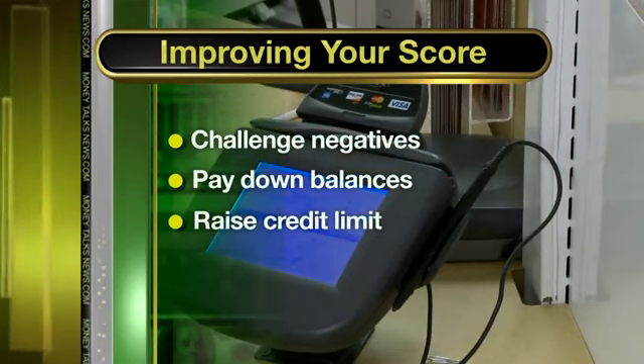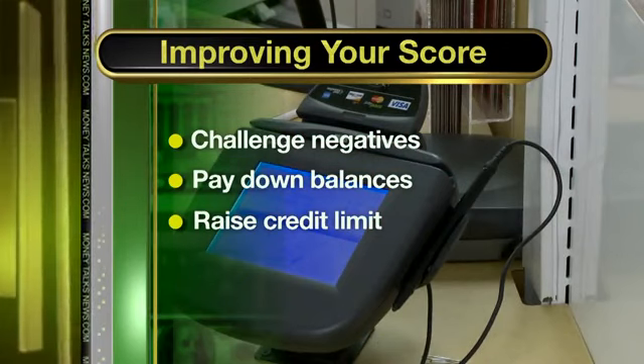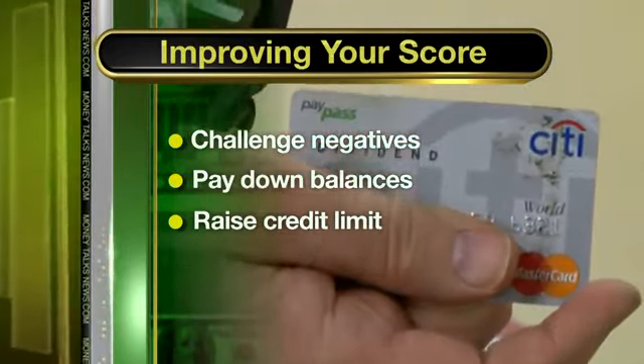Can't come up with the cash? Then try step three: increase your credit limits to accomplish the same thing. So, if you owe $1,000, call the bank and raise your credit limit to $3,000.